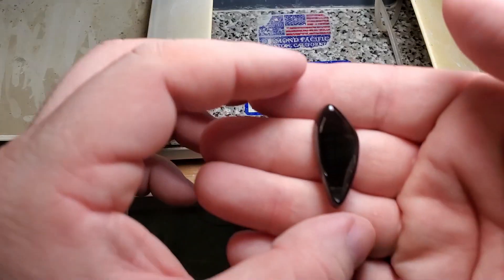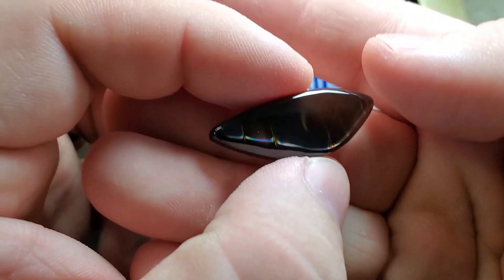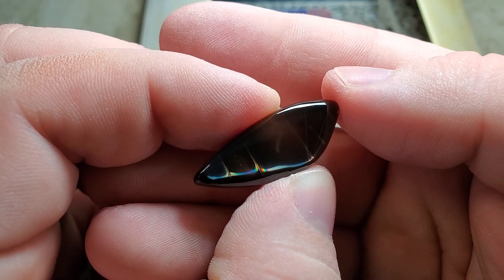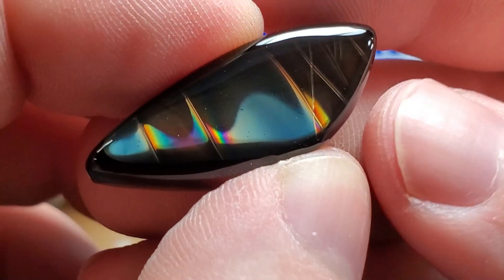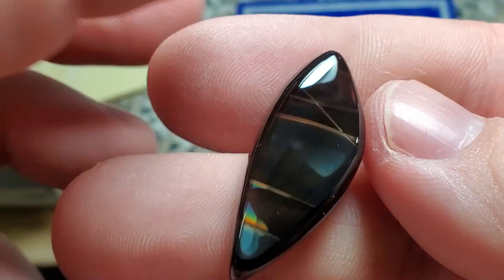This still turned out much better than I had expected. We have a nice beautiful high gloss finish and a very nice high flash layer of fire. Let me just look at that — we have every color of the rainbow in one single layer. It's beautiful. This will make a very beautiful pendant.